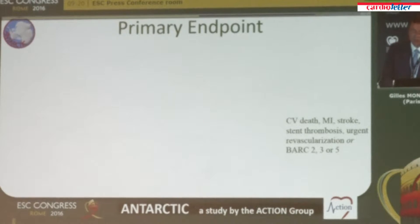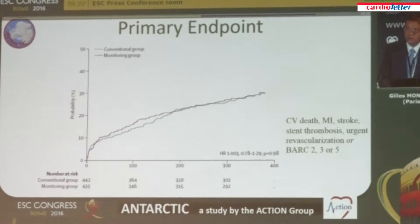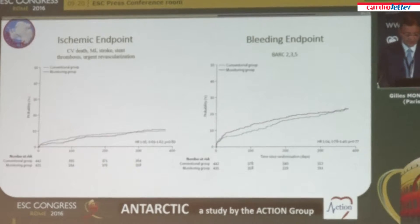We found absolutely no benefit of the strategy of platelet function testing and therapy adjustment on the primary endpoint of net clinical benefit. You might think there could be a positive effect on bleeding — since many patients in the monitoring group were on clopidogrel — offset by worsening ischemic events. But that is not what happened. Both ischemic and bleeding endpoints had the same event rates in both groups. The study was completely neutral on all types of events.